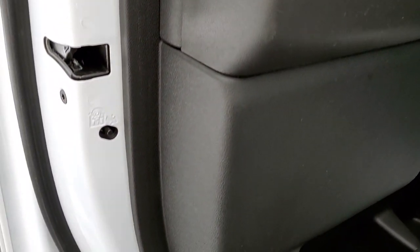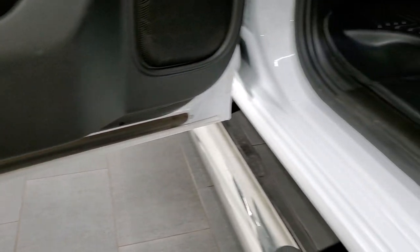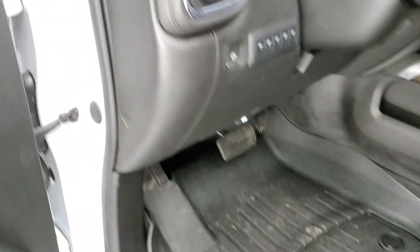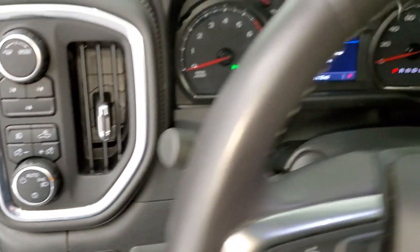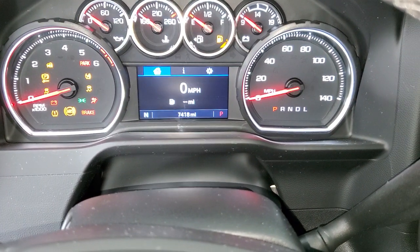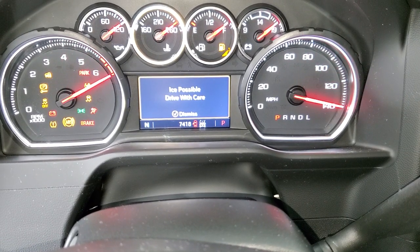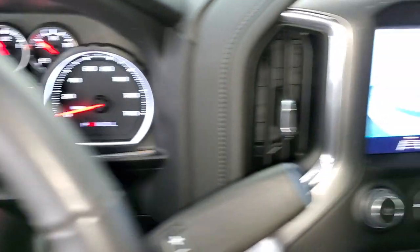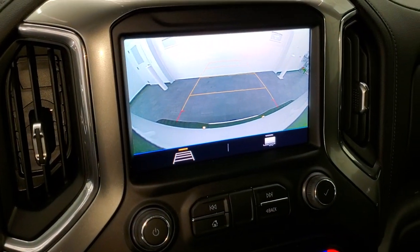Child safety locks on the back doors and the bottoms of the doors all look really good on this truck. We'll start it up and take a look under the hood — starts right up, no check engine lights or anything like that. There is your backup camera.